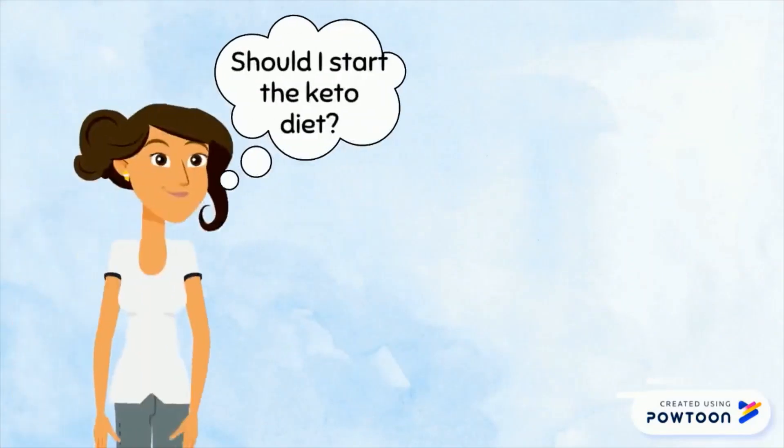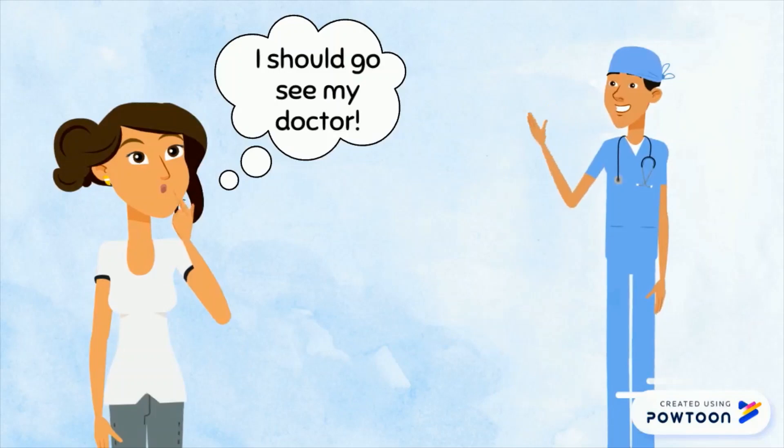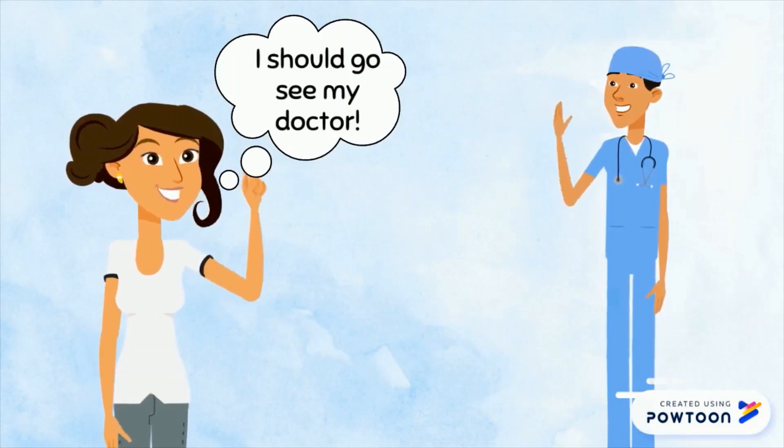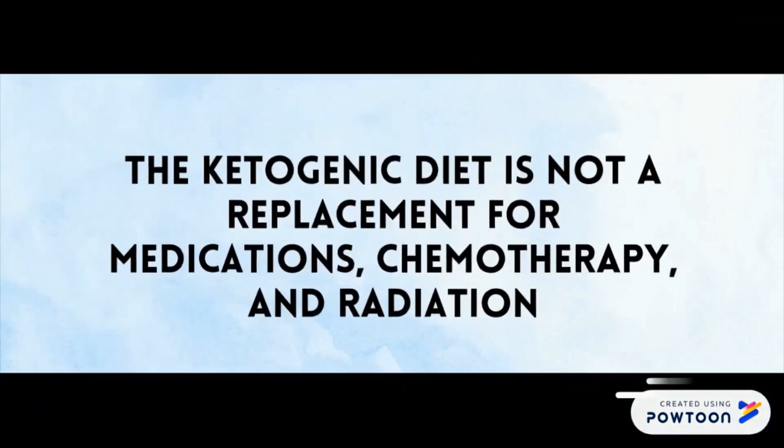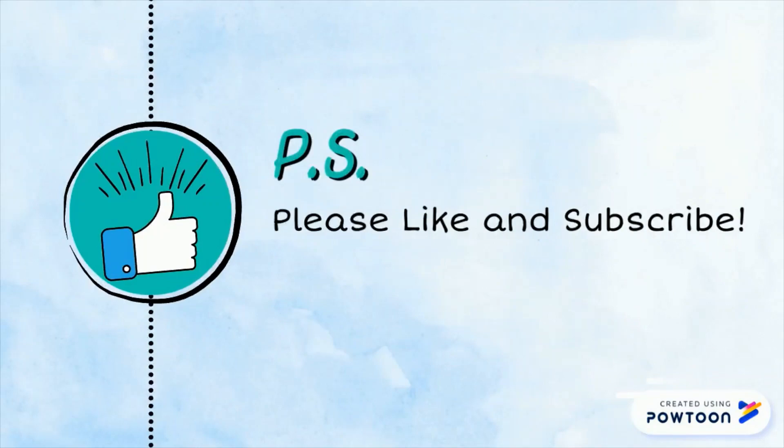Most important of all is that people considering this diet should always consult their healthcare provider before making any drastic lifestyle or medicinal changes. This diet is not a replacement for medications, chemotherapy, and radiation. Thank you for listening, and please like and subscribe if you enjoyed the video.